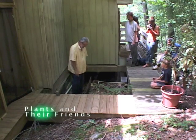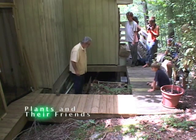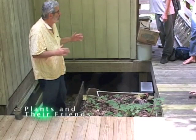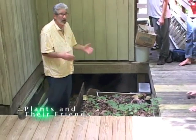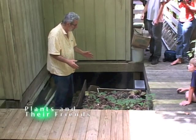We have in this bed some slippery elm trees — some little babies. But this is an environment that anybody could do. You don't need a forest. This is the north corner of any house — it is the place where the moisture is the greatest, where the snow leaves the last. And this is the environment that these plants like.